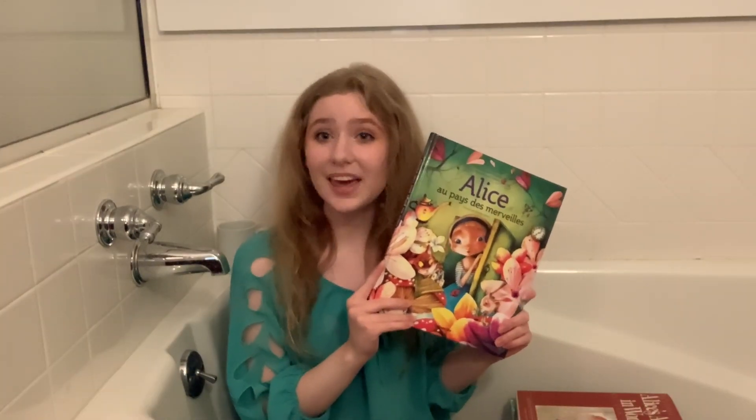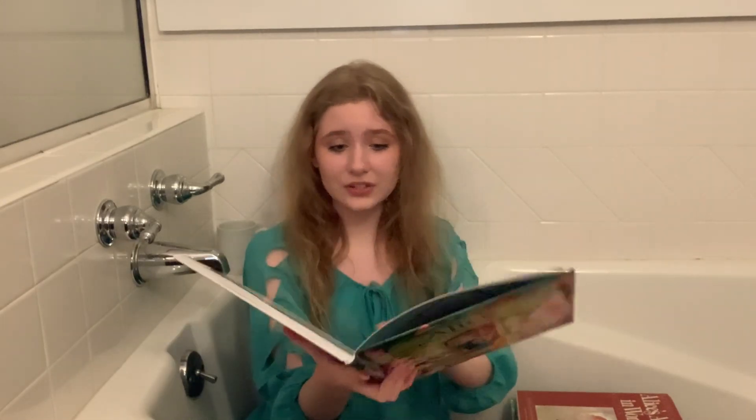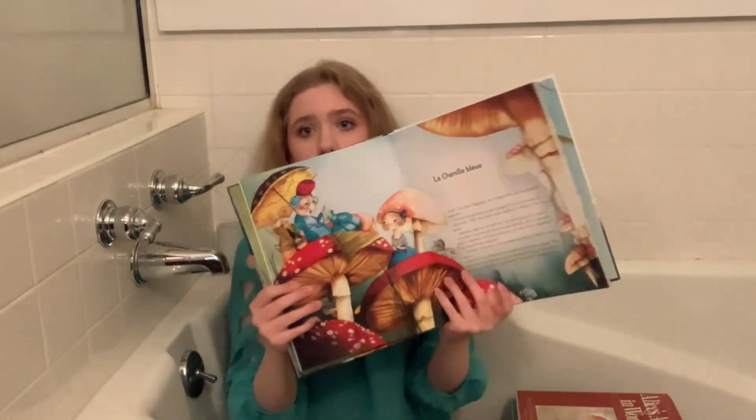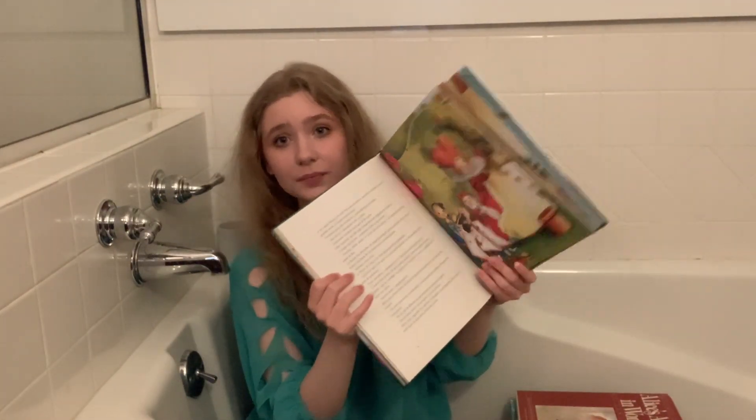Last but not least is yet another French edition accompanied by several gorgeous illustrations. And of course, thank you very, very much for watching, and I will hopefully see you again soon. Bye-bye!